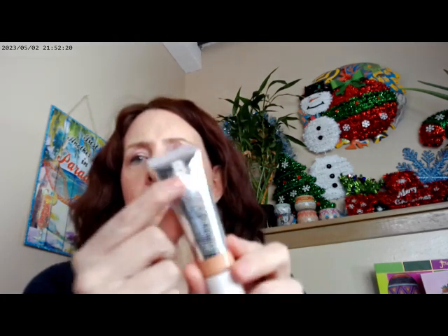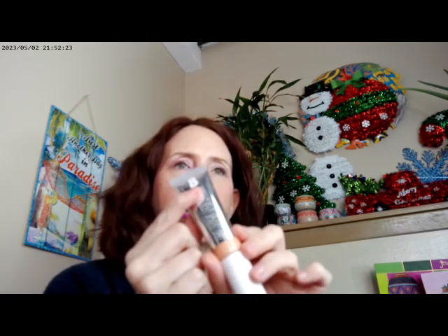I went ahead and used Wet n Wild Incognito Concealer with it. Beauty Bay is based in the UK — they have their own line and they also carry other brands. One of the reasons I did the pre-sale order was that I knew it would take a little while to get to me, and it did — it took two weeks. But it's coming across the big ocean, so it takes some time.